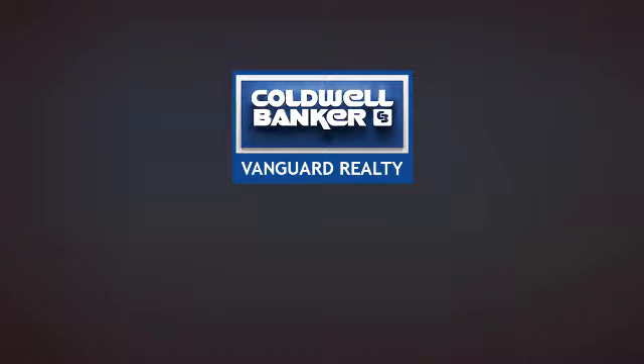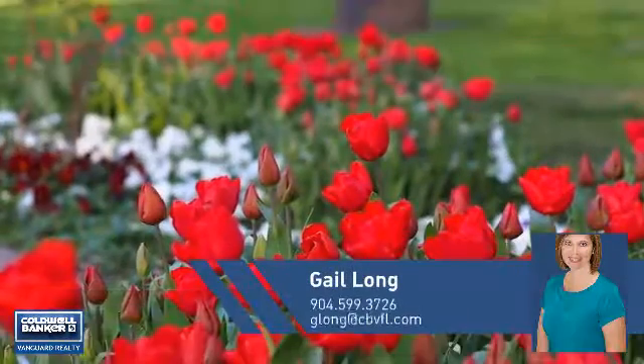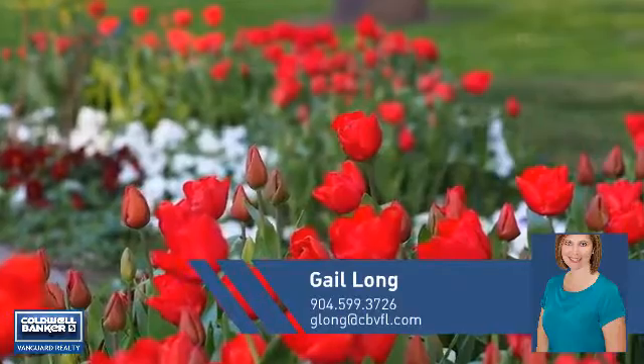At Coldwell Banker Vanguard Realty, you'll find just the right home for you. This video is brought to you by your real estate agent, Gail.